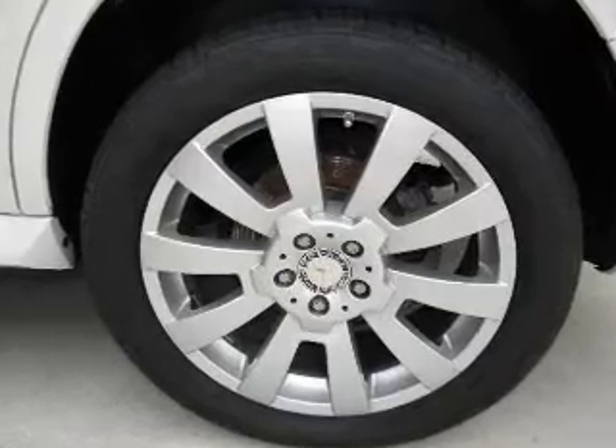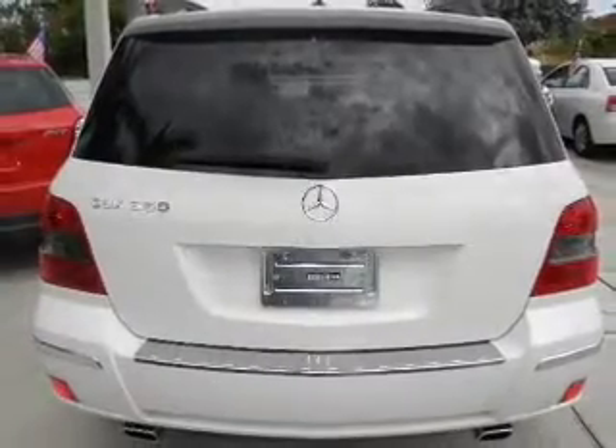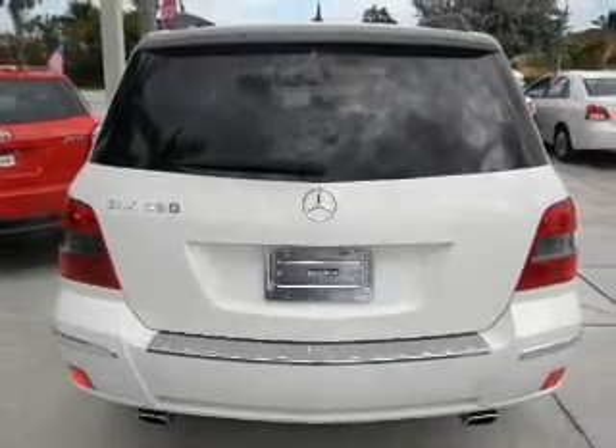With a solid 6-cylinder engine connected to a smooth shifting transmission, the anti-lock braking system will help deliver you safely to your destination.